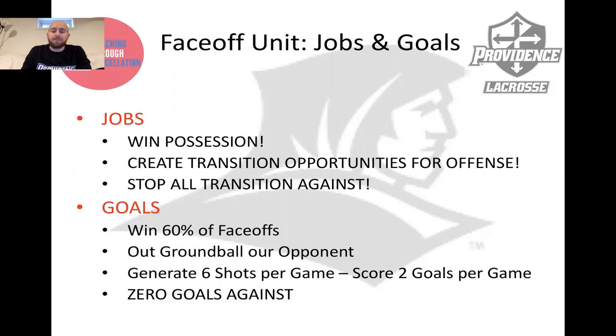Some goals we talk about for the face-off unit: we want to win 60% of the face-offs. That's our goal. With the shot clock era starting to balance out possessions, if you can win 60% of the face-offs, you can really start to create a possession imbalance and tip the scales in your favor. We want to out-ground ball our opponent in every phase of the game, generate six shots off the face-off game, score two goals per game, and give up no goals against in transition off the face-off.